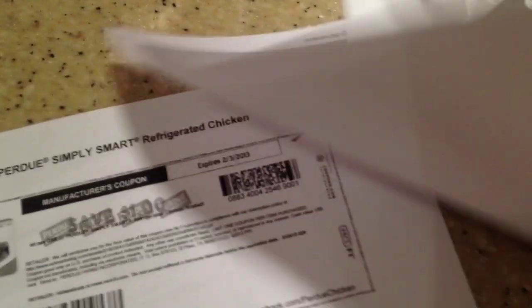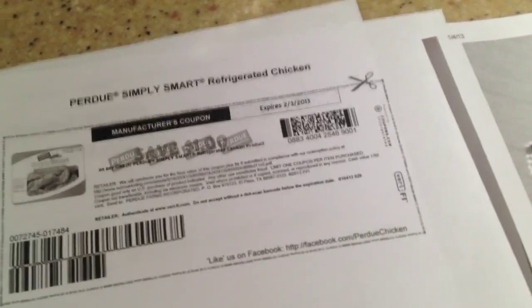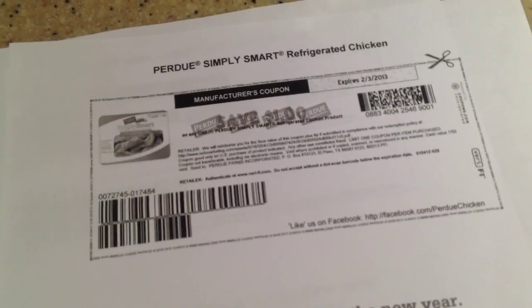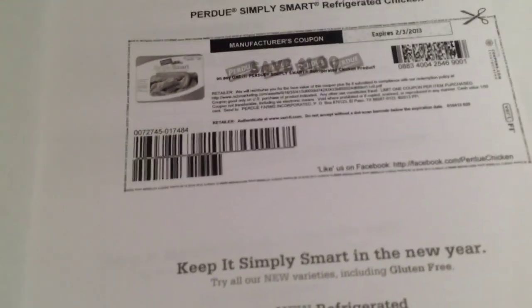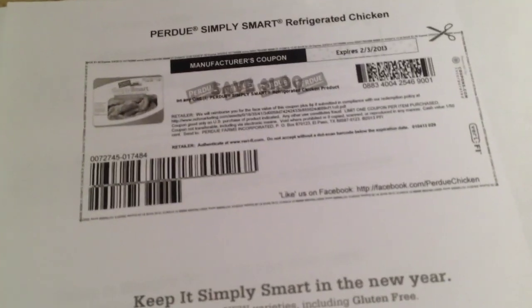Another good one — I'm trying to do some healthy shopping and get right for the new year. There's a printable for Purdue Simply Smart Chicken, not the frozen section — the bags. The bags are, I think, 20 ounces or something like that. These are the 10-ounce ones that are in the refrigerator section, not the frozen section.